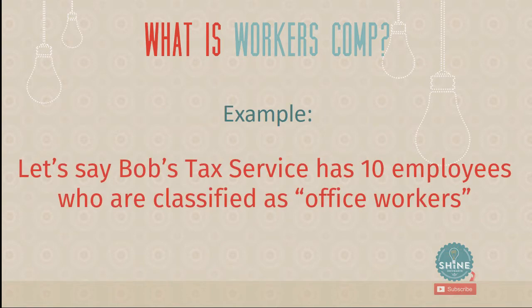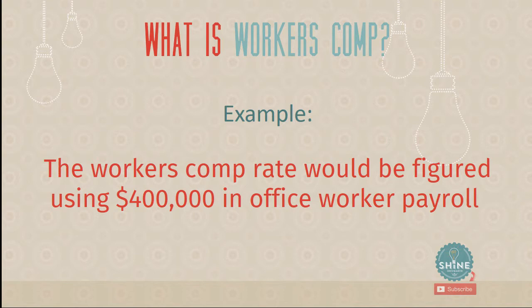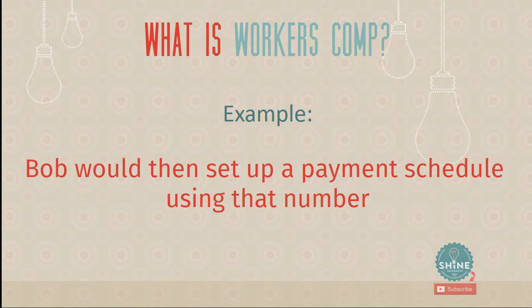Here's an example. Bob's Tax Service has 10 employees classified as office workers, each making $40,000 a year, giving a total payroll of $400,000. If the premium rate is $10 per $1,000 in payroll, the estimate comes out to $4,000 a year. Bob then sets up a payment schedule based on that estimate — paying $334 a month — and it adds up to $4,000 at the end of the year. He understands his work comp situation.